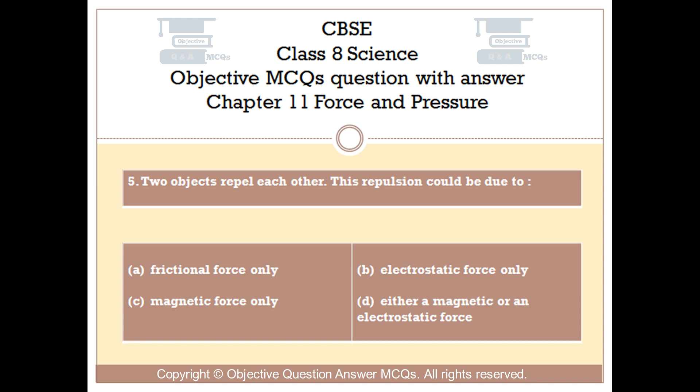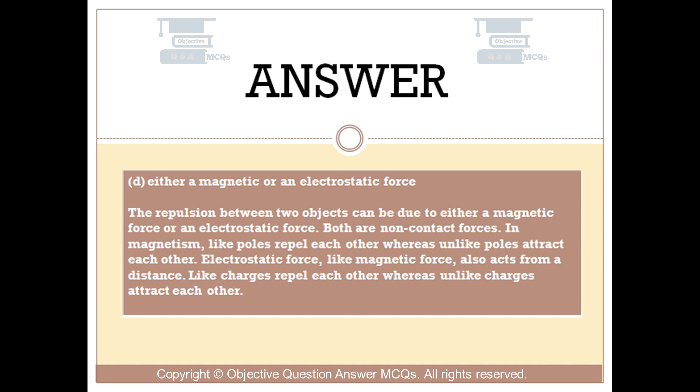The right answer is option D: Either a magnetic or an electrostatic force. The repulsion between two objects can be due to either a magnetic force or an electrostatic force. Both are non-contact forces. In magnetism, like poles repel each other whereas unlike poles attract each other. Electrostatic force, like magnetic force, also acts from a distance. Like charges repel each other whereas unlike charges attract each other.